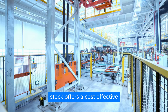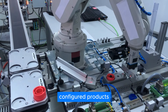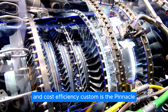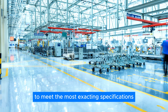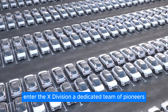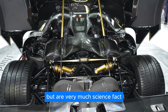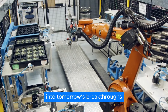Stock offers a cost-effective, ready-to-go solution, perfect for those needing quick access to Helix's reliable technology. Configured products build on pre-engineered motor designs, adapting them to specific requirements for an ideal balance of customization and cost efficiency. Custom is the pinnacle, allowing Helix to design and develop motors from scratch to meet the most exacting specifications. But Helix's ingenuity doesn't stop there. Enter the X-Division, a dedicated team of pioneers pushing electric motor performance beyond the limits of imagination. Their passion for innovation drives projects that sound like science fiction, but are very much science fact.